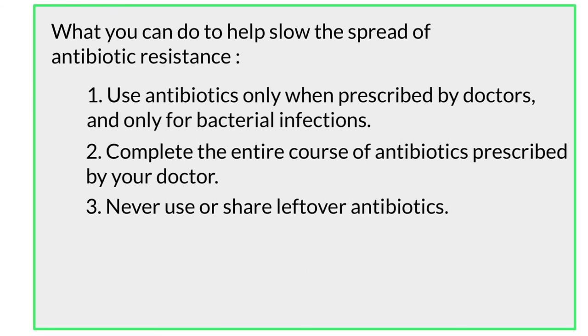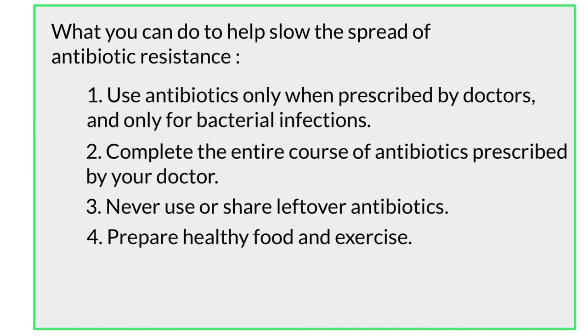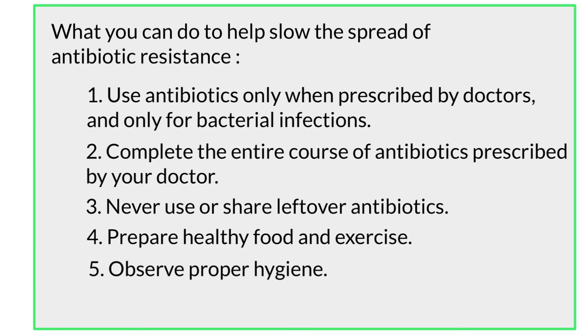Three: never use or share leftover antibiotics, and do not self-medicate. Four: be sure to prepare healthy and clean food. A good immune system is a healthy immune system, and that's fed by the things you put into your body and exercise to keep your immune system healthy. And finally, five: observe proper hygiene. For example, you should wash your hands properly and often to keep bacteria levels low.